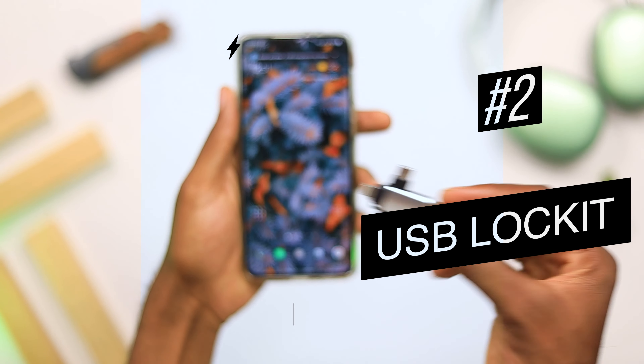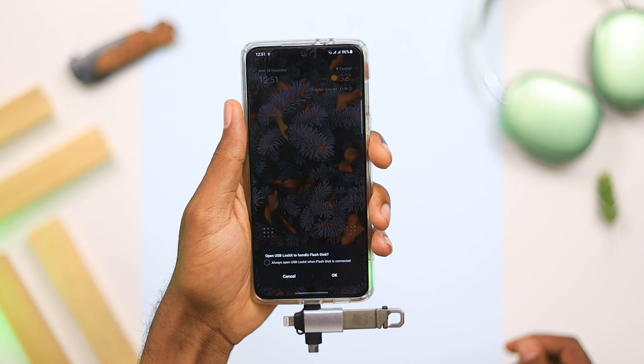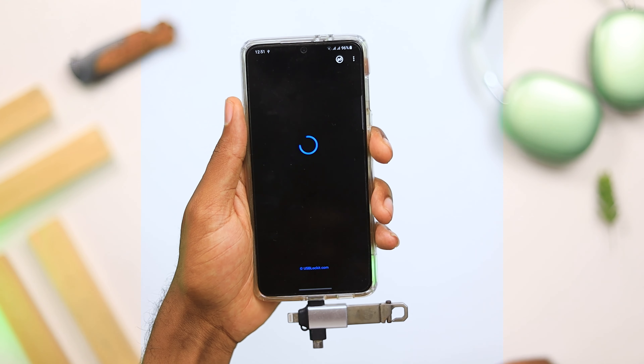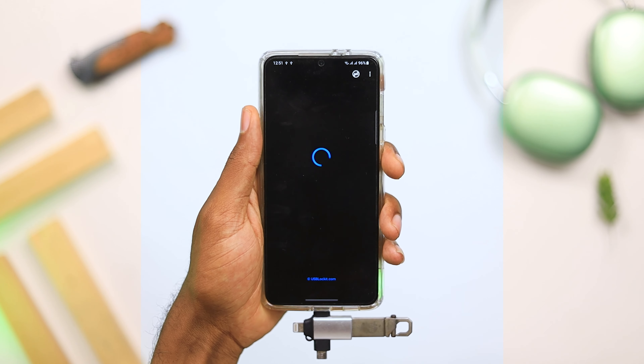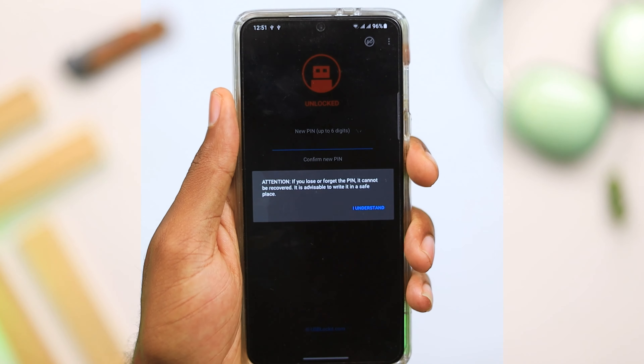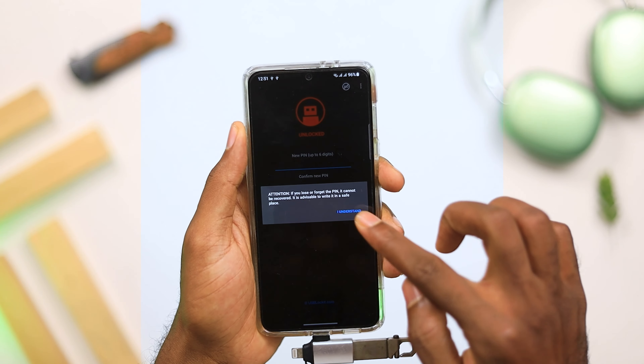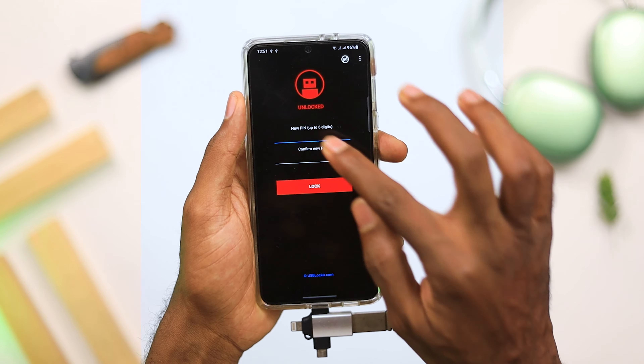The second application on today's list is USB Locket. This is an application that allows you to keep your USB drive safe by protecting your photos, videos, or any data from prying eyes by placing a password on it. When the password is placed on the USB drive, you can't access it even on Windows or Mac devices. Make sure you don't forget your password, because if you do, you can't access the data on the memory card even if you want to reset the password. So if you've been wanting to keep your data safe on your USB drive, this is an application to check out.